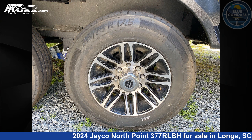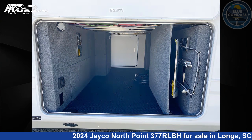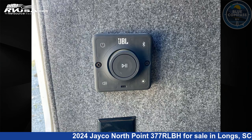The floor plan layout of this fifth wheel features a bunkhouse, front bedroom, kitchen island, loft, outdoor kitchen, and rear living area.